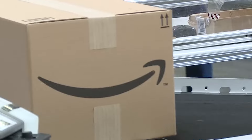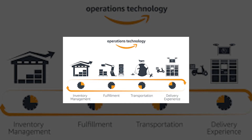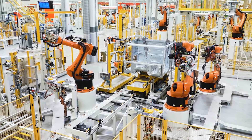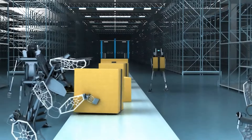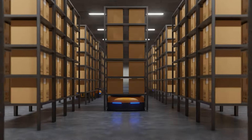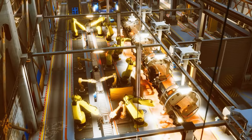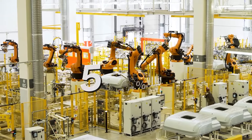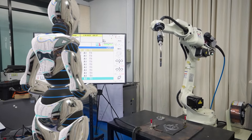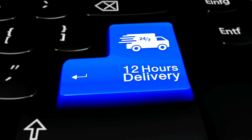Once an order is placed on Amazon, the process in their smart warehouses kicks into high gear. The heart of these operations lies in their advanced use of robotics and AI. Amazon has invested heavily in robotics, particularly since acquiring Kiva Systems in 2012. Kiva's robots, now integral to Amazon warehouses, are adept at moving large shelves filled with products to human workers who then pick the items for orders. The efficiency is staggering — Amazon's warehouses can store 50% more items and retrieve stock three times faster than before, cutting fulfillment costs by about 40%. This translates into faster deliveries and lower prices for customers.